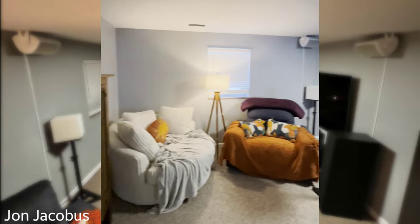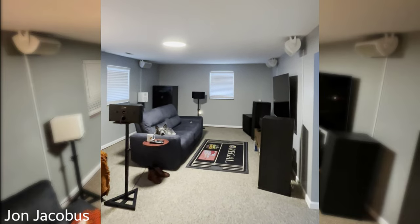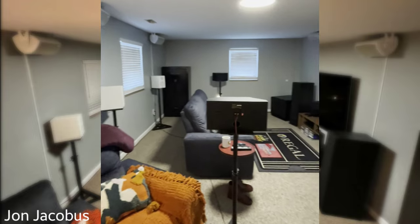This is the little reading area for the wife and that is the 7.1.4 home theater space. We'll jump into what it's comprised of in a second — but there she blows.